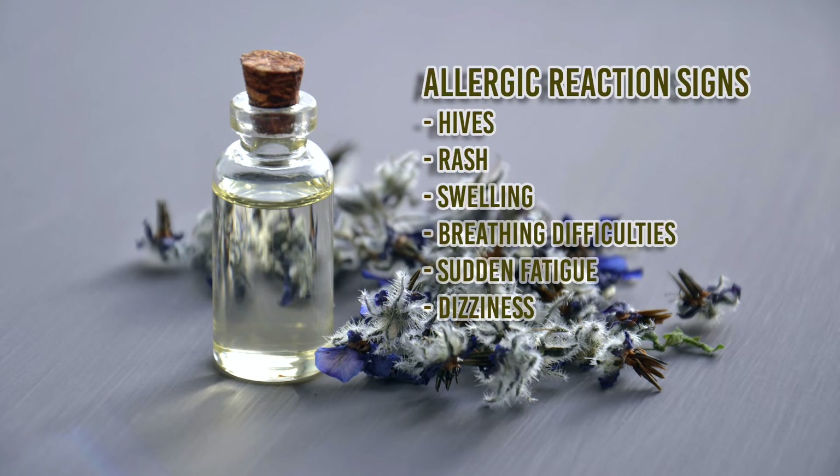Allergic reaction signs: GLAs in borage oil aren't supposed to be toxic. However, you should call your doctor if you suspect any signs of an allergic reaction, such as hives, rash, swelling, breathing difficulties, sudden fatigue, or dizziness.